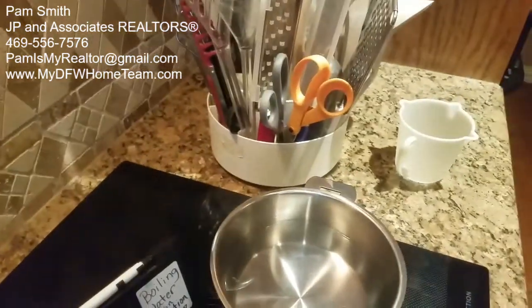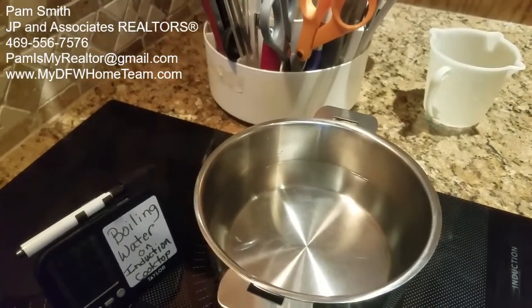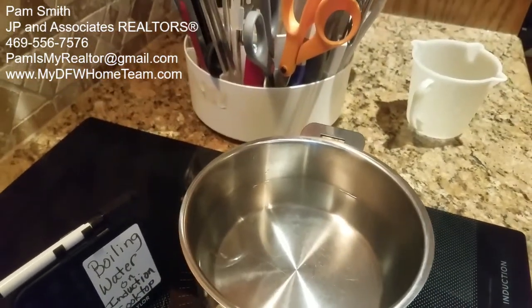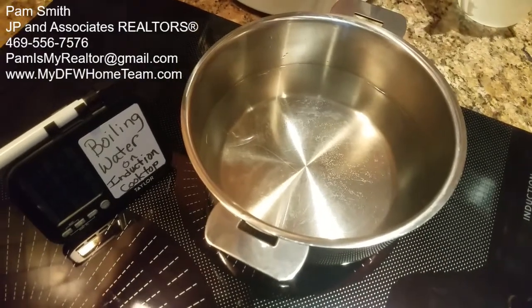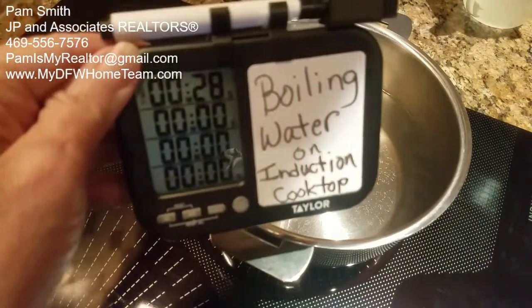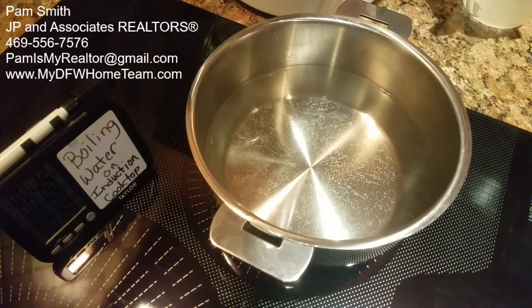This is amazing, y'all — I love it. Here it goes, you can kind of hear it starting. We're at just about a half a minute and you can already see the bubbles coming up.